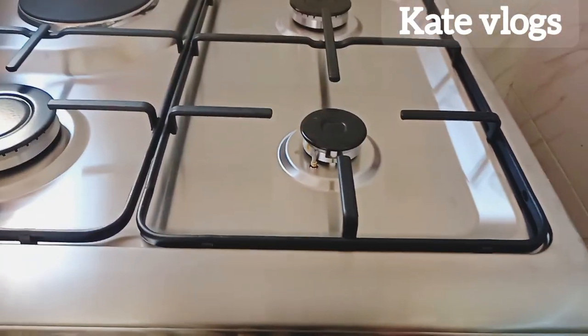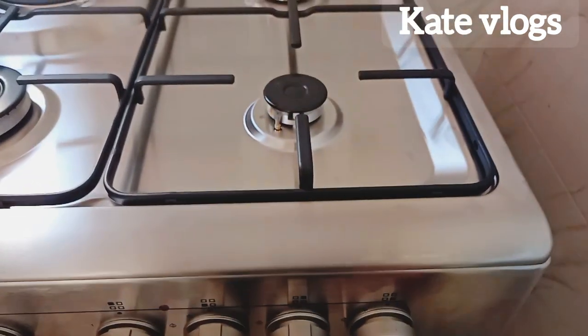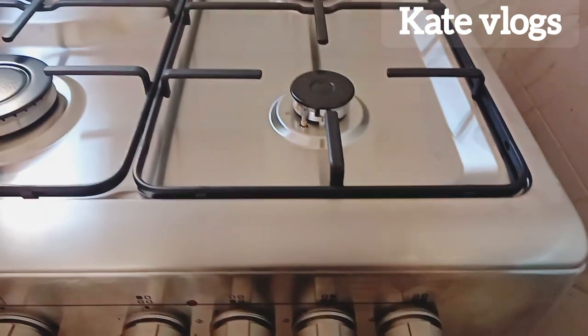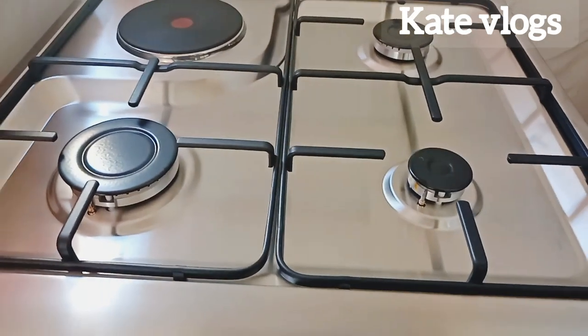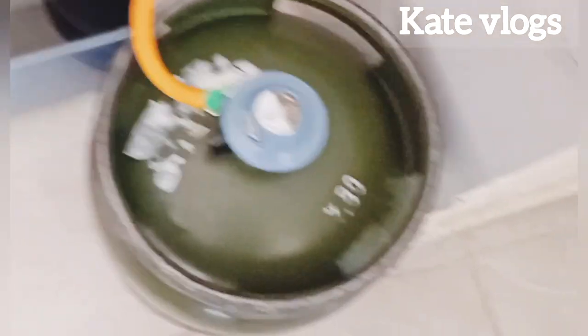If I just start playing with this part, you can see it comes on but then goes off automatically — because the sensor knows that is not a serious person lighting the gas. That is the best thing about this cooker.